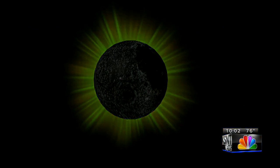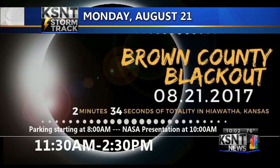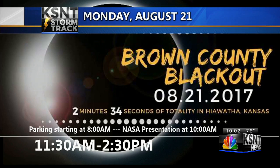You can join us in Hiawatha for the Brown County Blackout Eclipse Viewing Party. They'll have live music, fun for the kids, and plenty of food. Hiawatha is also in the path of totality, which means there will be complete darkness in the city for two minutes and 34 seconds.